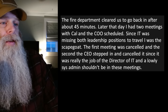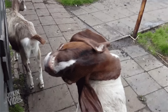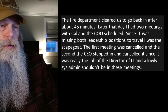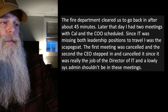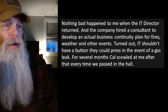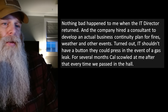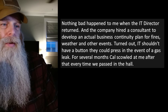Cal didn't like my answer and walked over to the CEO who was with the fire department. I could see Cal pointing at me and yelling — clearly we were losing business and clearly it wasn't just IT's fault, it was mine and mine alone. The fire department cleared us to go back in after about 45 minutes. Later that day I had two meetings scheduled with Cal and the COO. The first was canceled, and the second the CEO stepped in and canceled it — since it was really the director of IT's job, a lowly sysadmin shouldn't be in those meetings.